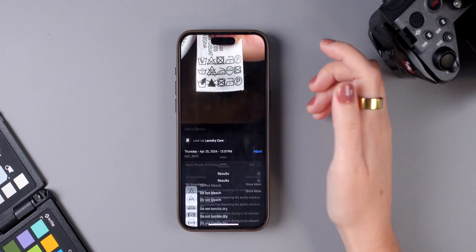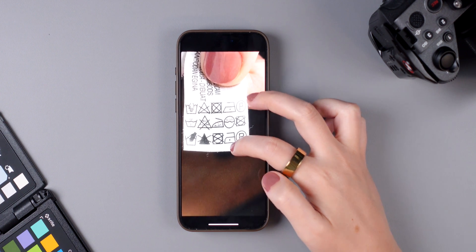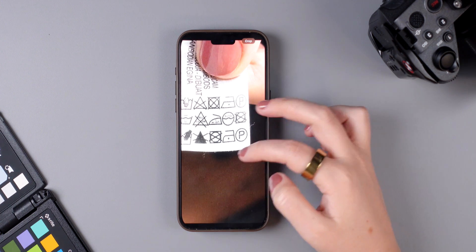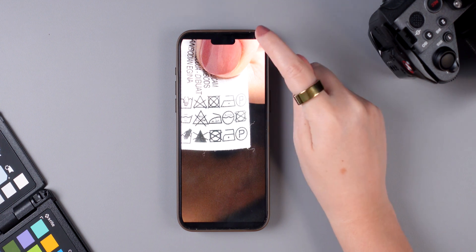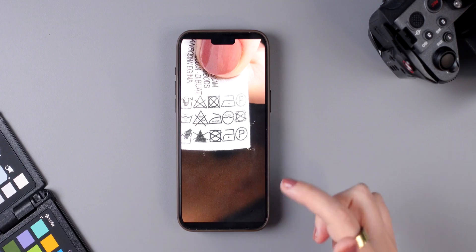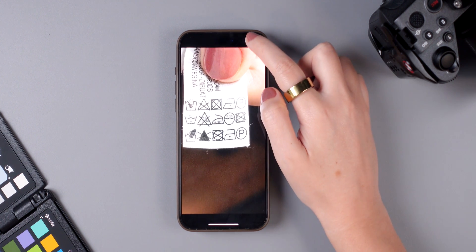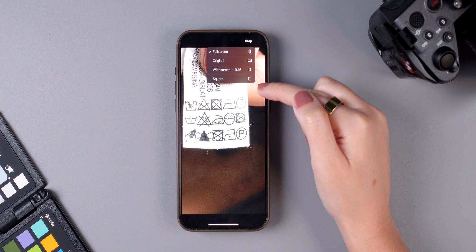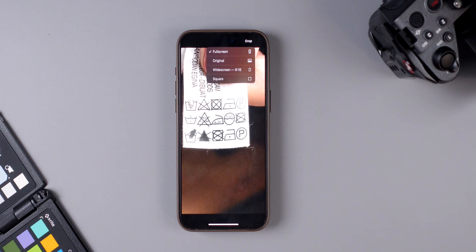In the Photos app, if you zoom in on a photo, you now get the option to crop it directly — there's a crop button that appears, and tapping it immediately crops the photo. If you press and hold the crop button, it gives you options to choose the aspect ratio: original, widescreen, or square.